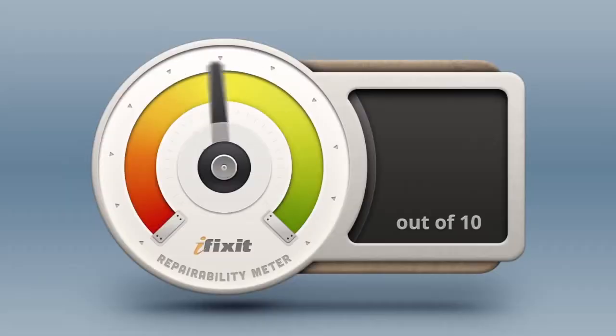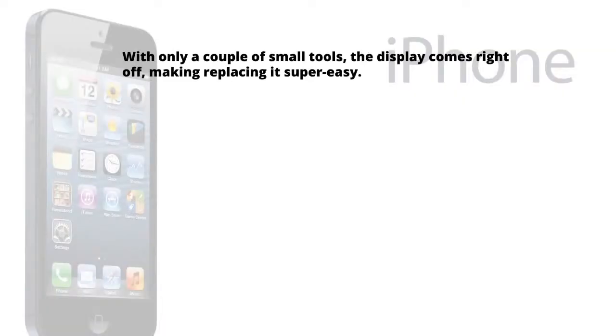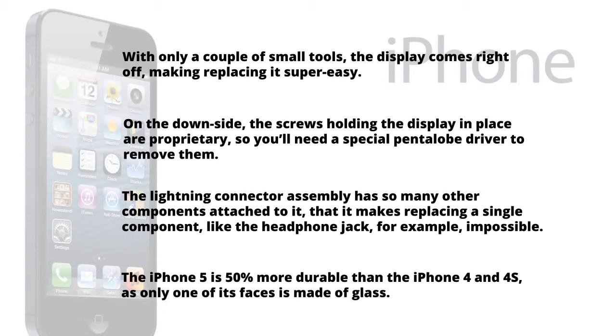With our teardown complete, it's time to answer the million-dollar question: just how repairable is the iPhone 5? Here at iFixit, our mission is to teach everyone how to repair everything, so we give every gadget we tear down a repairability score between 1 and 10, with 10 being the easiest to repair and 1 being the most difficult. The iPhone 5 scores a very respectable 7 out of 10 for repairability. With only a couple of small tools, the display comes right off, making replacing it super easy. On the downside, the screws holding the display in place are proprietary, so you'll need a special pentalobe driver to remove them. The lightning connector assembly has so many other components attached to it that it makes replacing a single component, like the headphone jack, impossible. The iPhone 5 is 50% more durable than the iPhone 4 and 4S, as only one of its faces is made of glass. While the iPhone 5 isn't a perfectly repairable device, it is certainly a refreshing change from recent Apple devices like the iPad 3 and the MacBook Pro Retina, which scored an abysmal 2 and 1 out of 10, respectively.